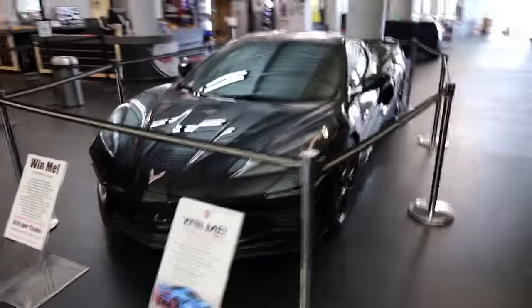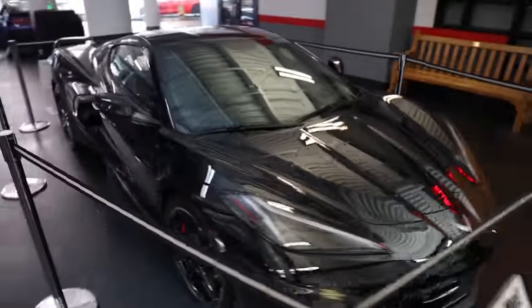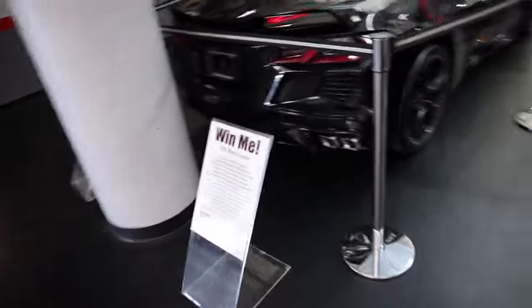Do you guys want to win a brand new 2020 C8? Rick Hendrick paid three million dollars for his car — you can pay 20 dollars for yours. On April 25th at 3 p.m., for 20 bucks you can win this 3LT black coupe. Go to the Corvette Museum's website right now — I'll put the link in the description. And if you win, tag me!